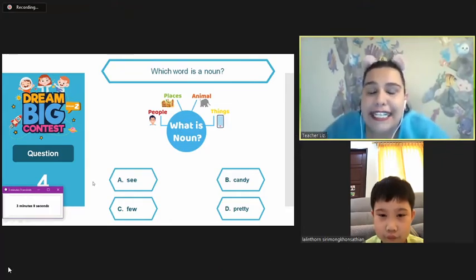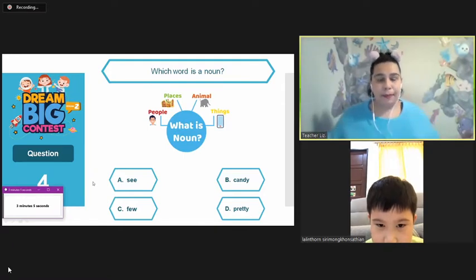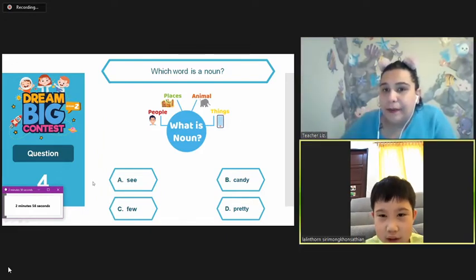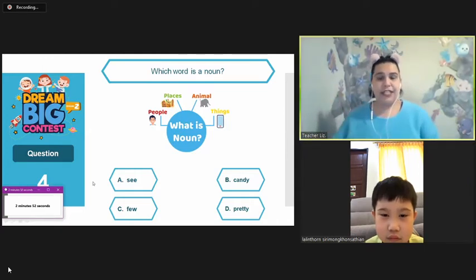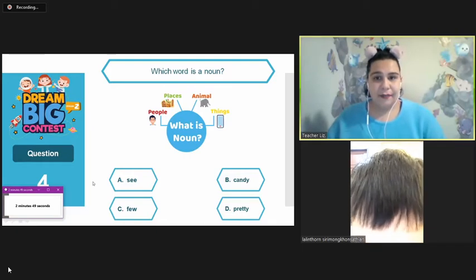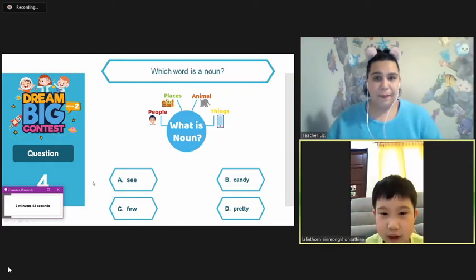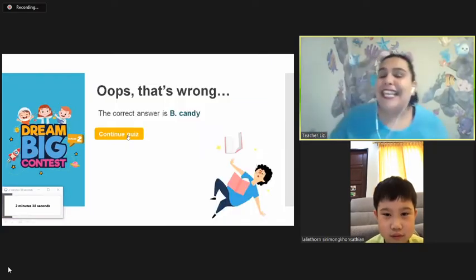Which word is a noun? A noun is people, places, animals, or things? Things. Is it A, B, C, or D? Do you want to say thing? I think A. A? Let's see. It is B, candy.